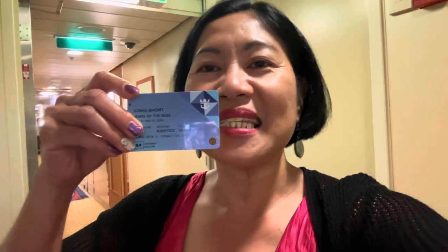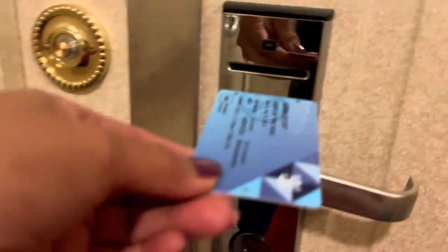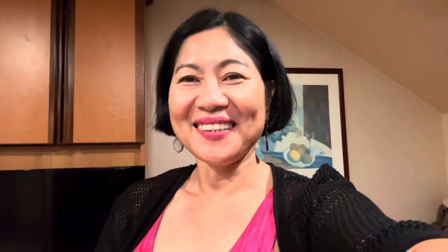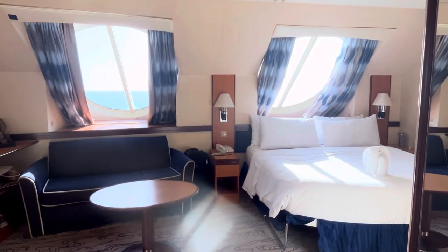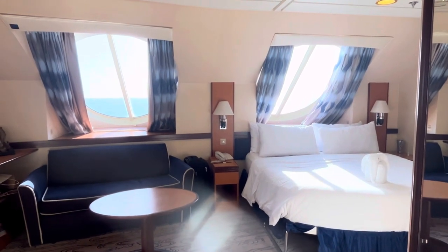There's not much noise going on around here. I have my CPAS card and we're gonna open this door now. Let's see if this will work. It is working! Hello mga kabayan at mga kaibigan. Welcome to our home inside the ship.